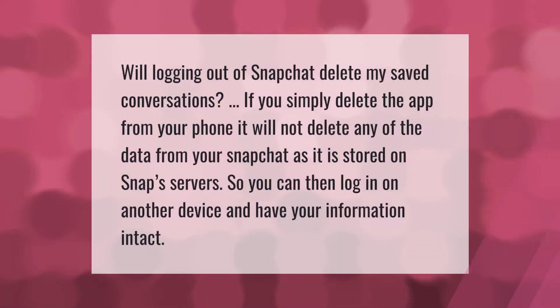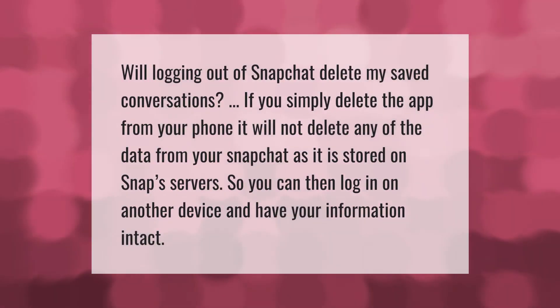Will logging out of Snapchat delete my saved conversations? If you simply delete the app from your phone, it will not delete any of the data from your Snapchat, as it is stored on Snap servers. So you can then log in on another device and have your information intact.